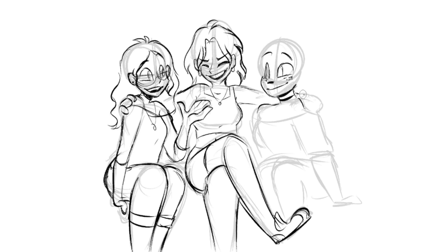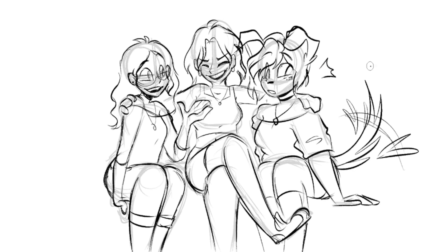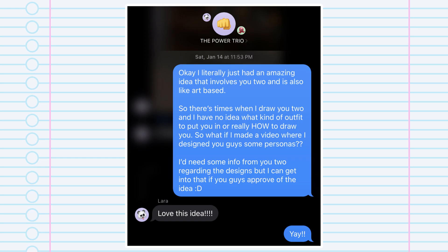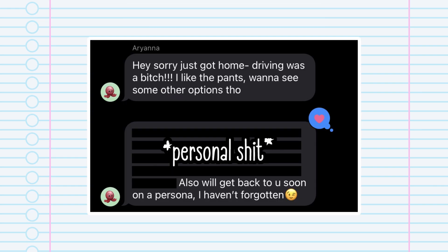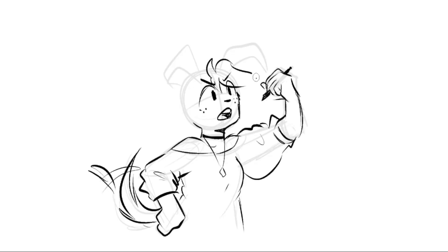Whenever I would draw their regular human selves next to my dog-like persona, it just felt a little bit off. So with their approval of the idea, I decided enough is enough, and it's time to make my friends their very own personas.